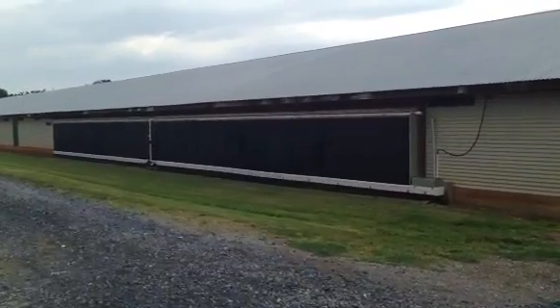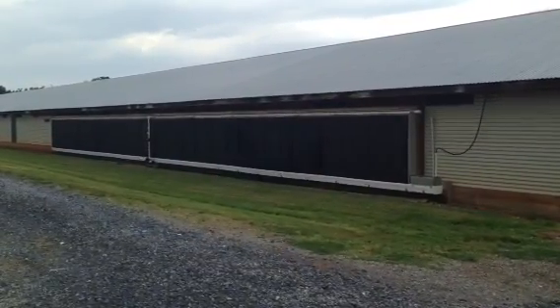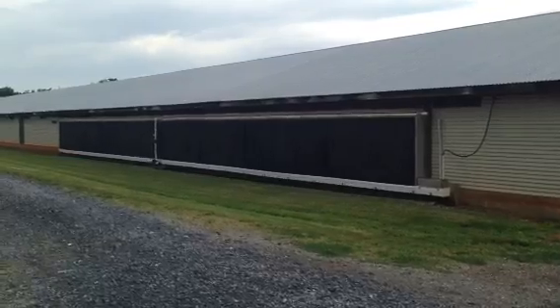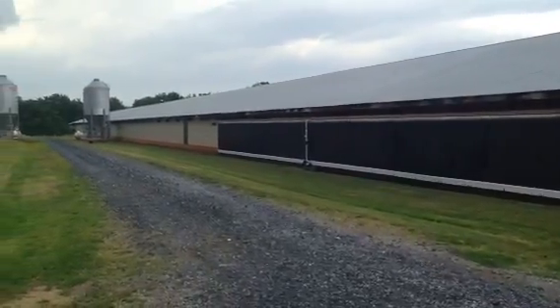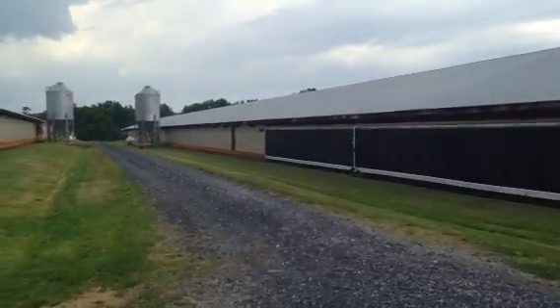Down here you see these large black things — they're called cool cells, and it's essentially air conditioning for the whole chicken house. Water runs down the black panels and then air is pulled across it for air conditioning.